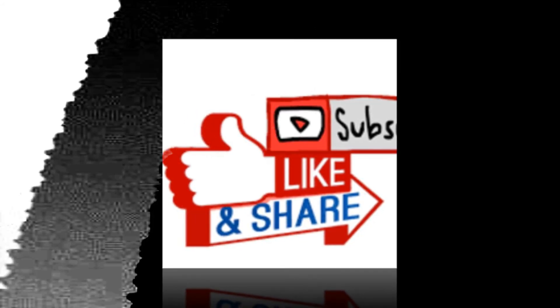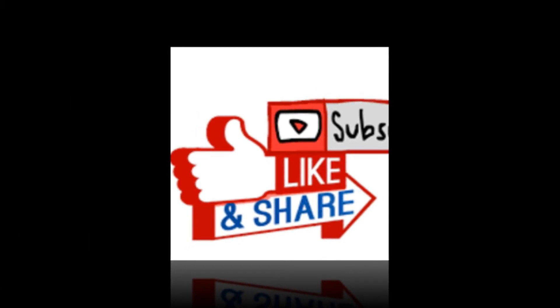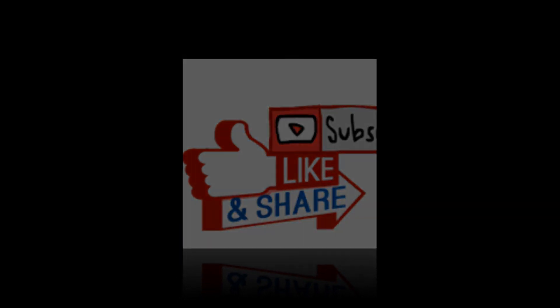Please do like, share and subscribe this channel for upcoming videos related to solar energy. Thank you. Bye-bye.